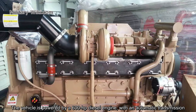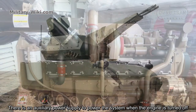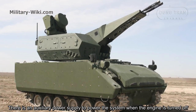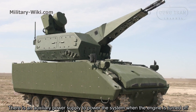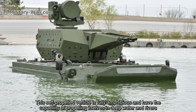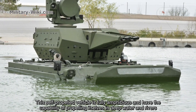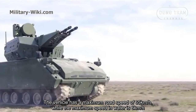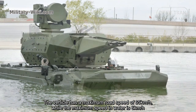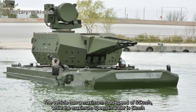The vehicle is powered by a 600-horsepower diesel engine with an automatic transmission. There is an auxiliary power supply to power the system when the engine is turned off. This self-propelled vehicle is fully amphibious and has the capability of propelling itself in deep water and rivers. The maximum road speed is 65 kilometers per hour, while the maximum speed in water is 6 kilometers per hour.